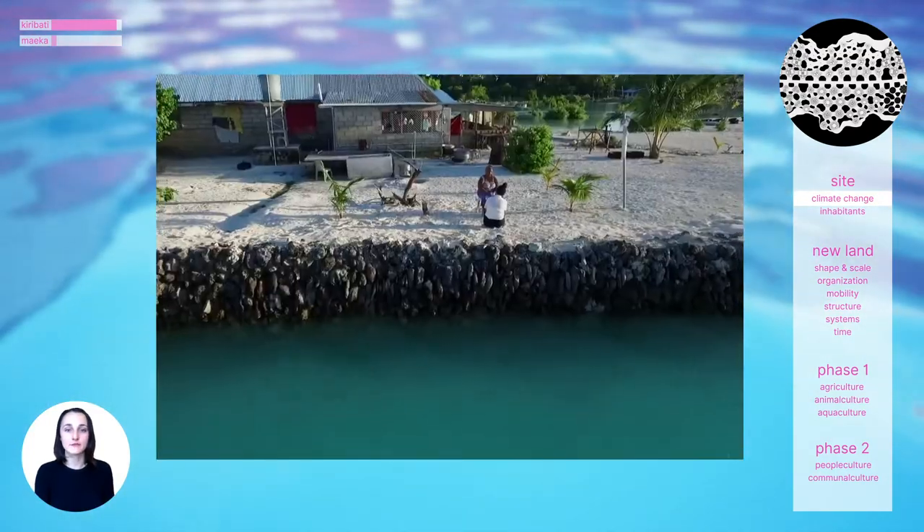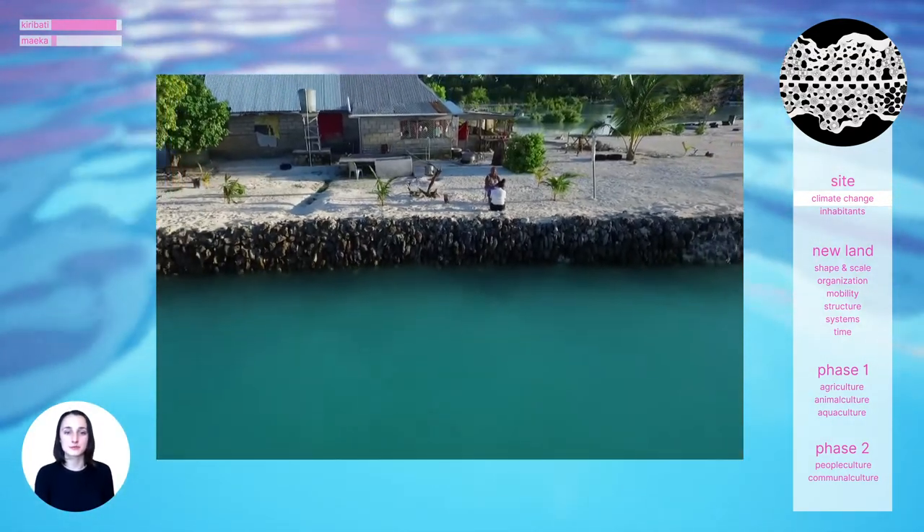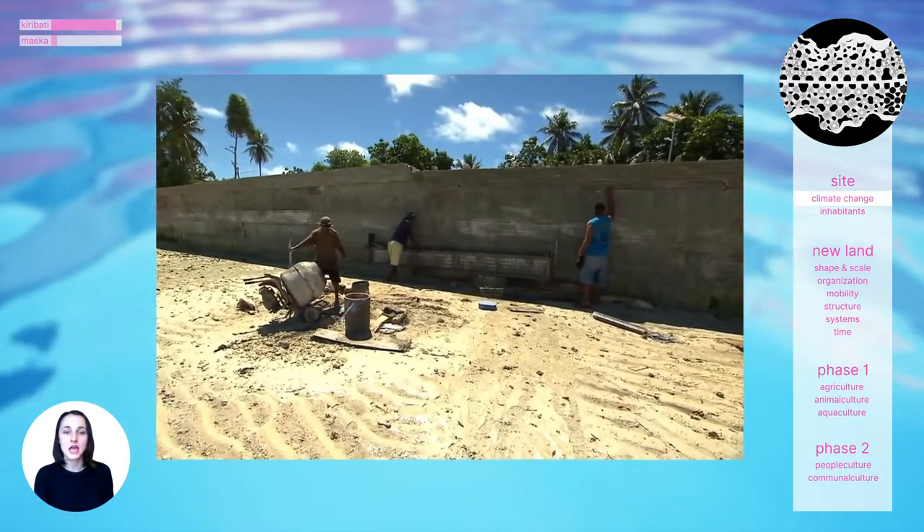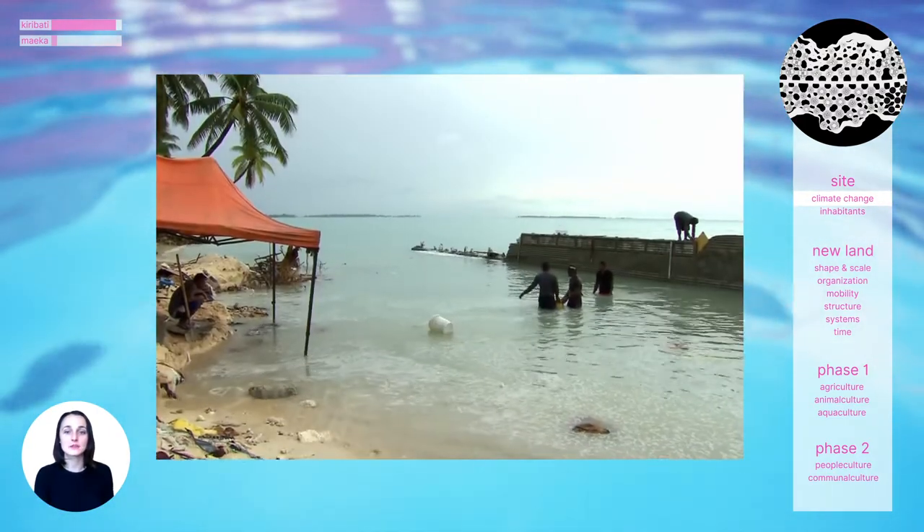In an effort to keep the ocean at bay, families create defensive seawalls to protect themselves. These are often made from sand, concrete, coral, and tires. However, the seawalls can't stop the sea levels from rising.